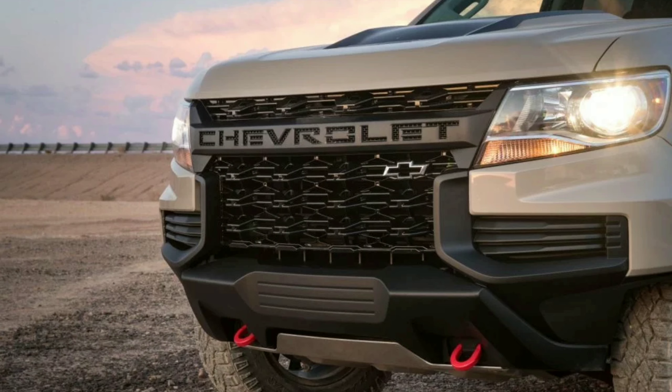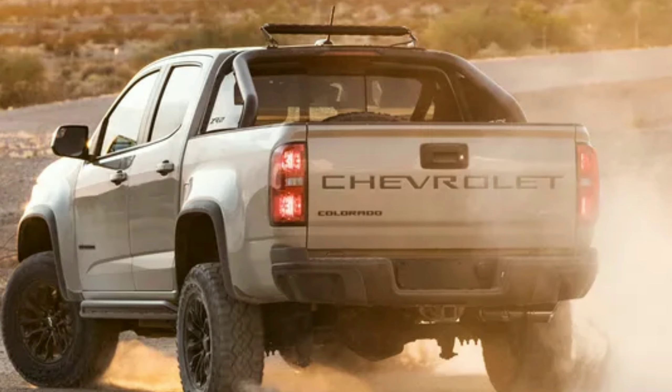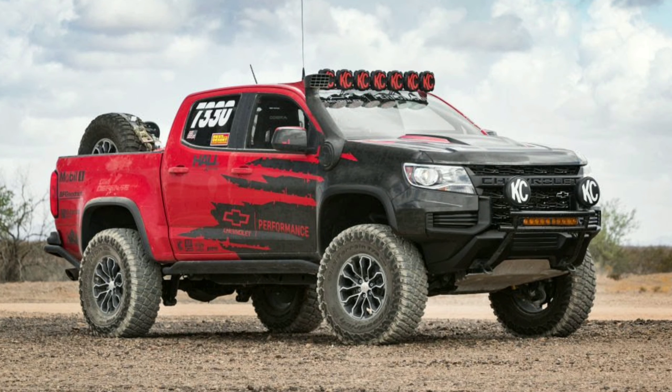The other change you're going to see for 2021 is going to be the tailgate. Instead of the bow tie, you're going to get the word Chevrolet written right across the tailgate, also similar to the Silverado. This model was just debuted the other day at the Method Race Wheels Laughlin Desert Classic, and the truck will also be debuted at the SEMA show in Las Vegas.